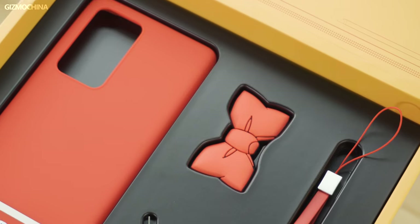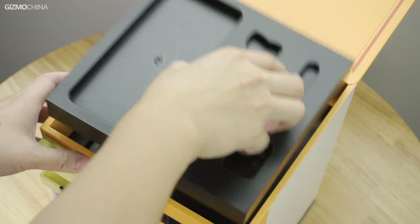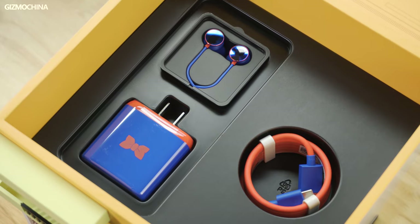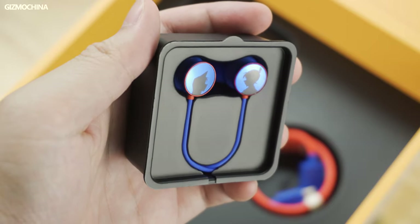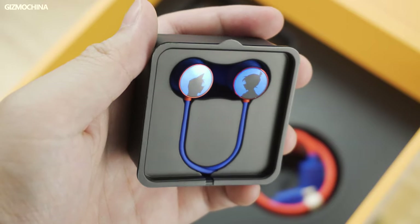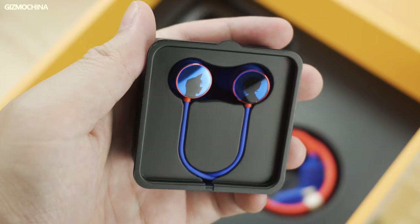That red tie can be used as a headphone winder. The last layer is loaded with chargers, charging cables, and headphones. The charger and the charging cable have the Detective Conan color scheme — red and blue — and the headphones included feature printed silhouettes of Shinichi Kudo and Ran Mouri on both sides. Indeed, it gives out a romantic vibe.